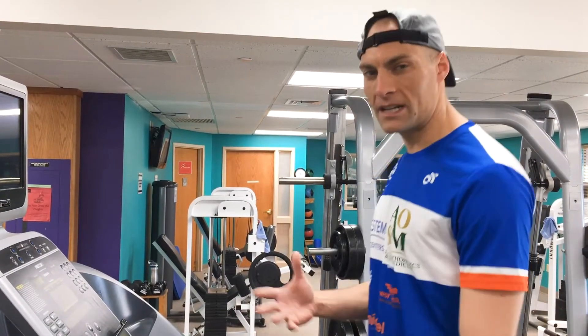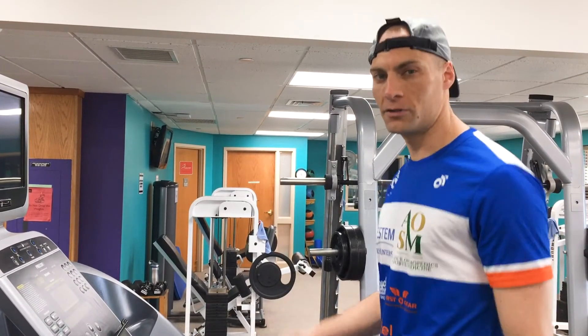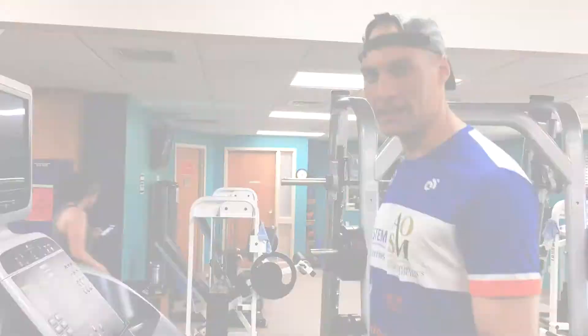An example would be to do 20 seconds at slightly faster than your 5k or normal running pace, followed by 40 seconds slower than your normal running pace. Do three to five intervals and this will give you a little feel for running at some faster speeds.